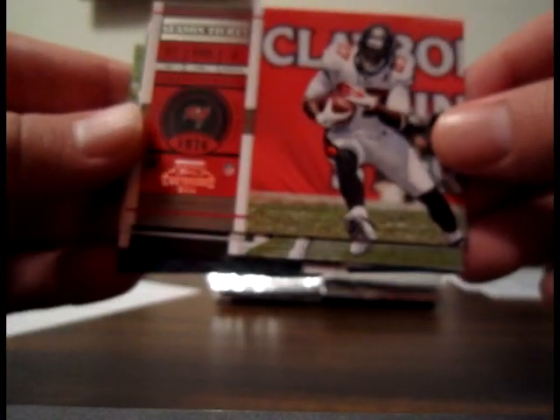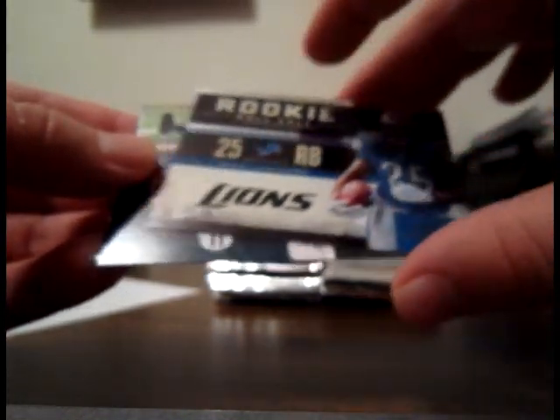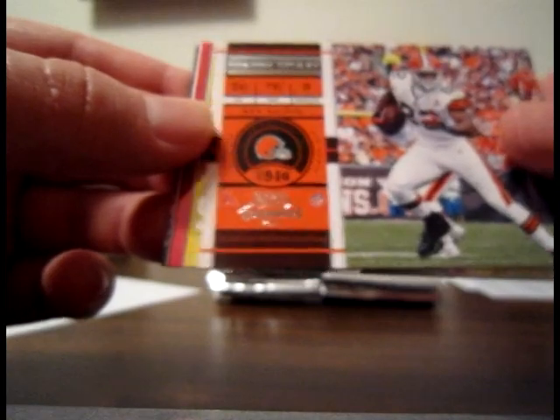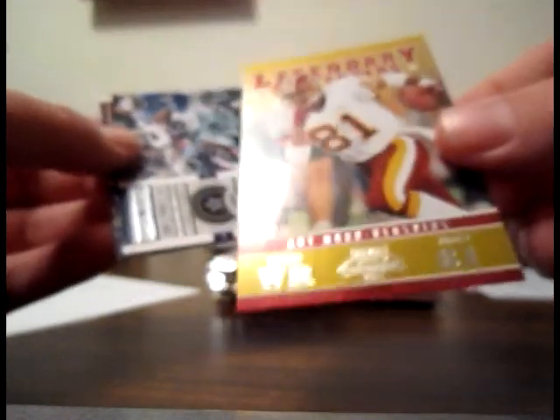Base LeGarrette Blount for the Bucks, base Darren McFadden for the Raiders — rookie roll call insert, not numbered for the Lions. Bases of Shonn Greene and Ndamukong Suh. Base Tim Hightower for the Redskins, base Ben Watson for the Browns. Legendary Contenders Art Monk for the Redskins — nice looking card there, not sequentially numbered though. Felix Jones base, Percy Harvin base for the Vikings.